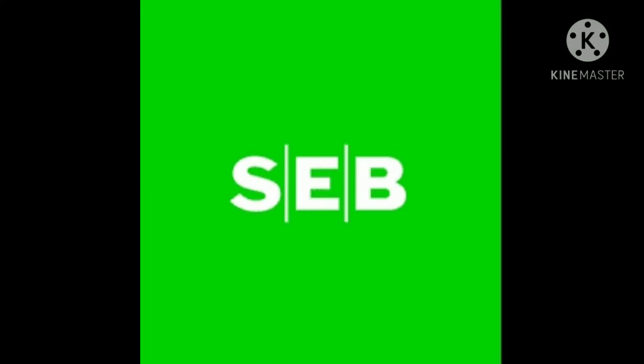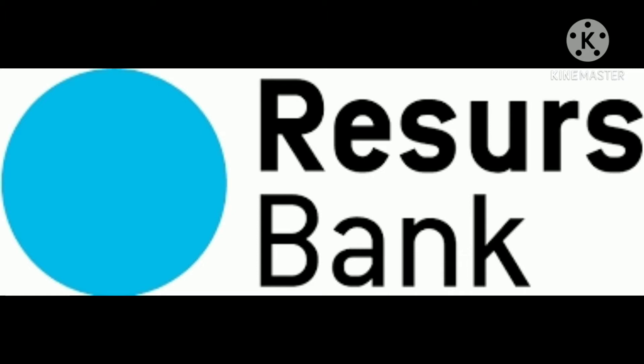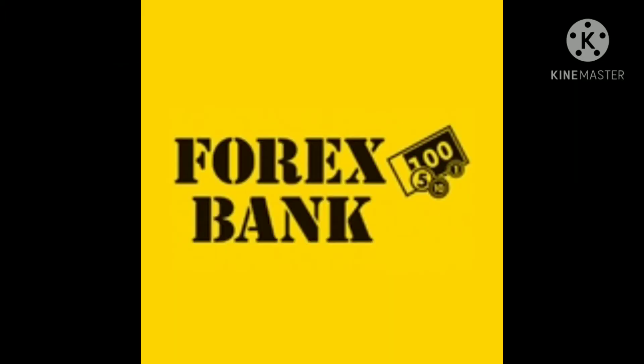Is it hard to open a bank account in Sweden? What do I need to open a bank account in Sweden? Can a foreigner open a bank account in Sweden? Stay tuned, I'm going to be explaining all this in just a few minutes.